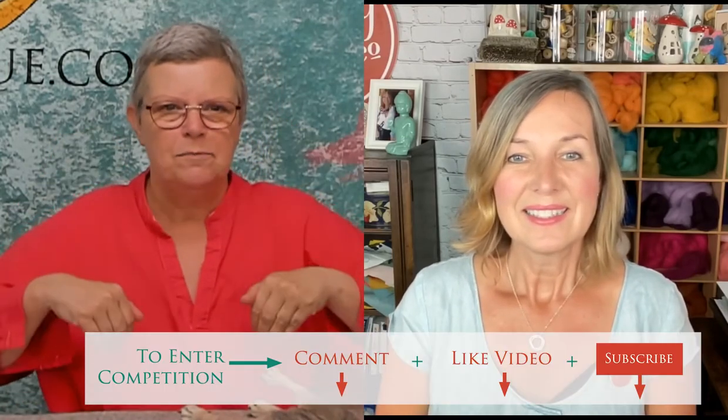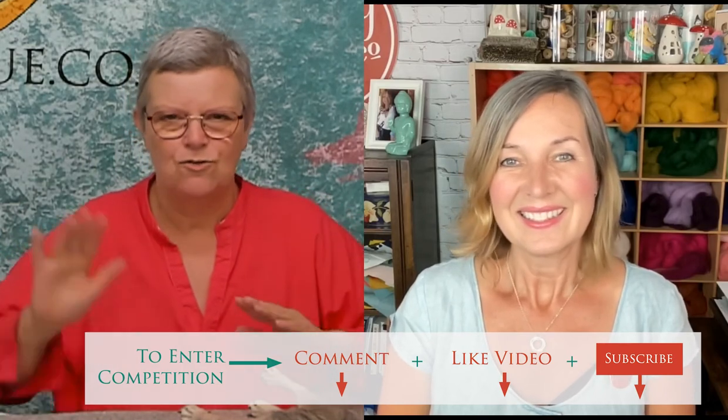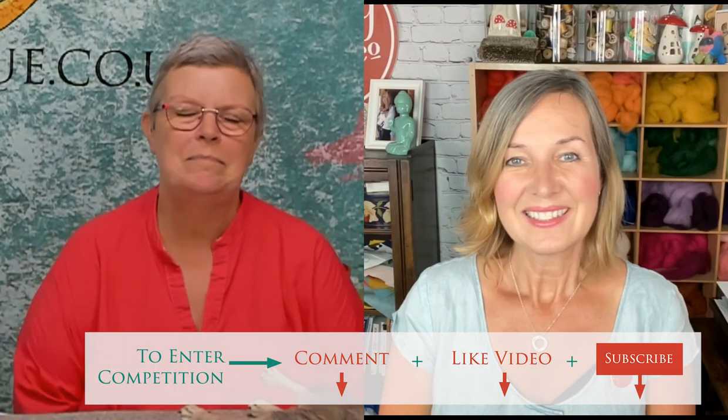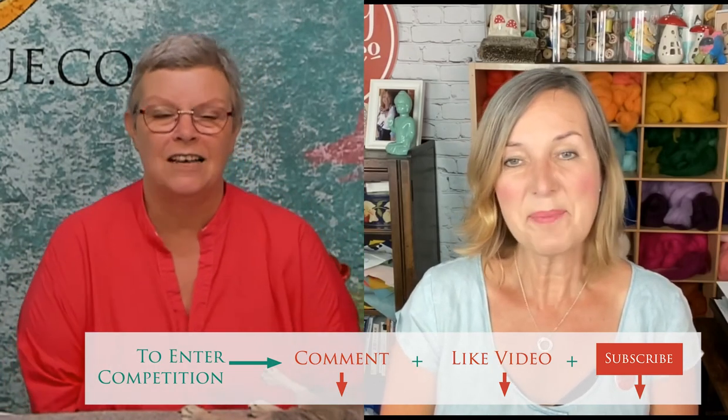Don't forget everybody — subscribe, comment, and like, and you'll be entered into the draw on both the Crafty Kit Company and the Two Teak YouTube channels. Next time we're talking faces! Goodbye from me and goodbye from her — see you soon.